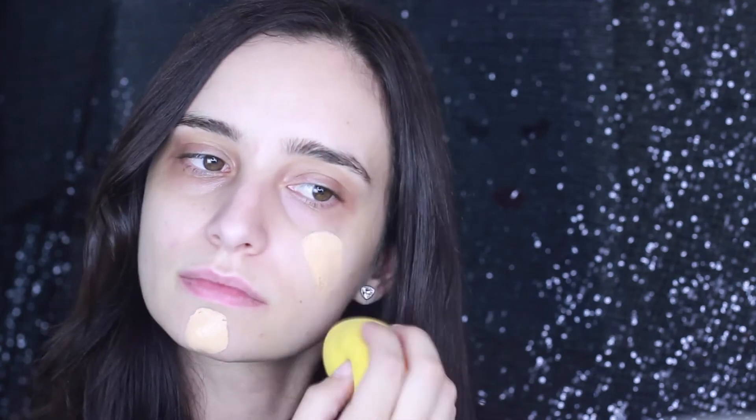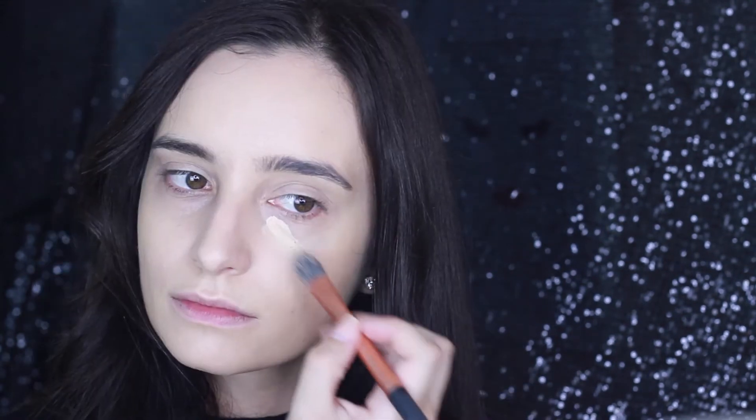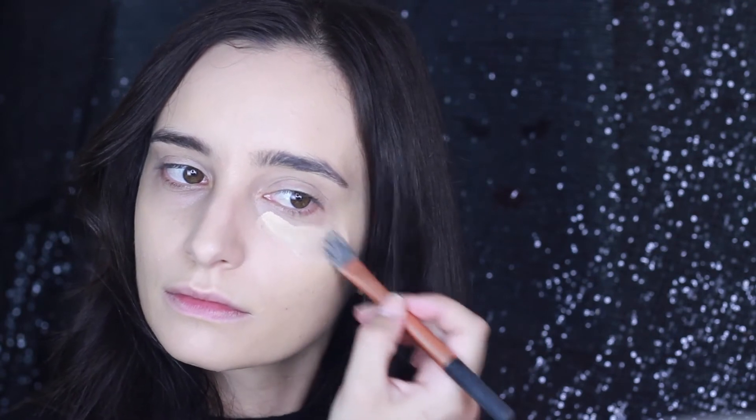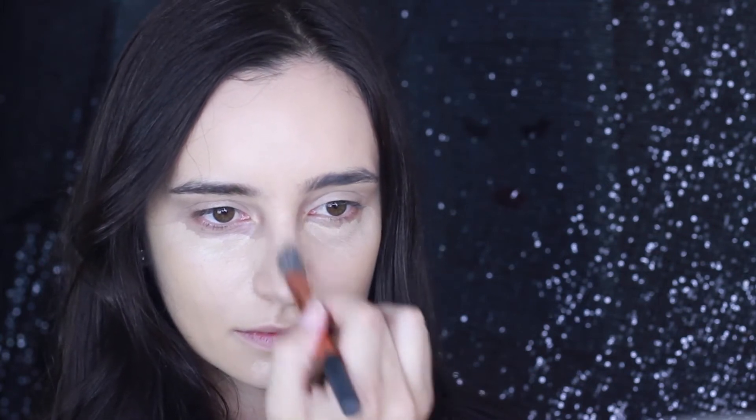So first I'm using my Benefit Primer, and then I'm going in with my Kat Von D foundation. It's in the shade 52, and it's my ultimate favourite foundation at the moment. It's got such high coverage and pretty much covers all your imperfections. I'm also using Kat Von D's concealer — I'm just so obsessed with her products at the moment. I love the fact that they're animal cruelty free, it's got such high coverage, and it also works as a highlighter as well.